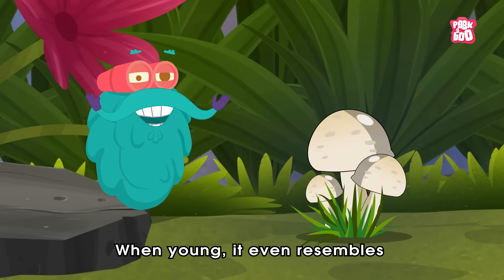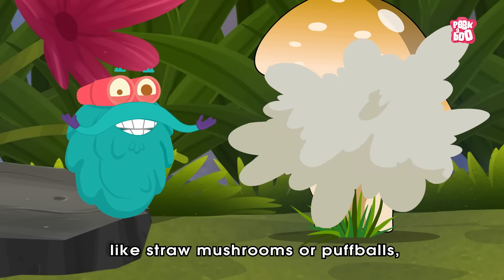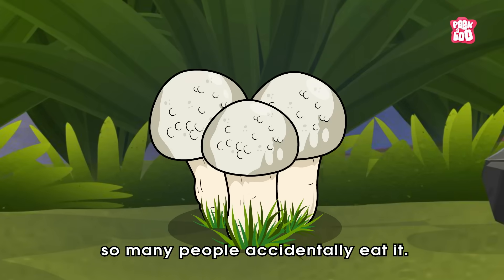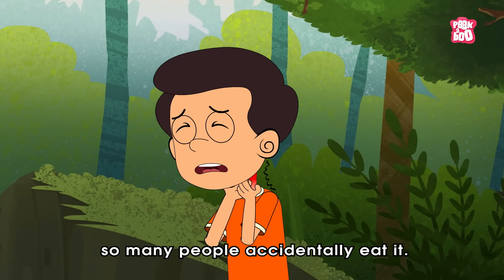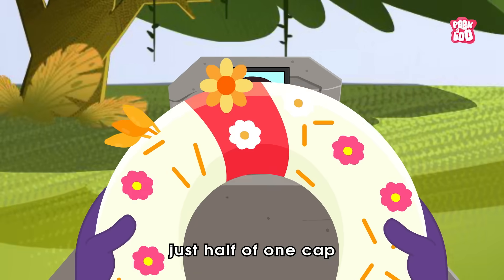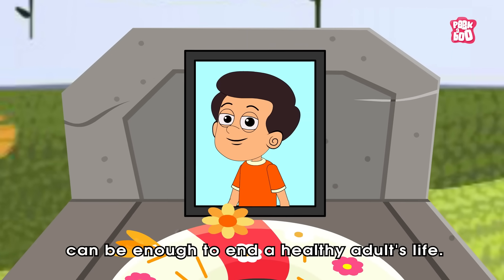When young, it even resembles popular edible mushrooms like straw mushrooms or puff balls, which is why so many people accidentally eat it. But don't be fooled. Just half of one cap can be enough to end a healthy adult's life.